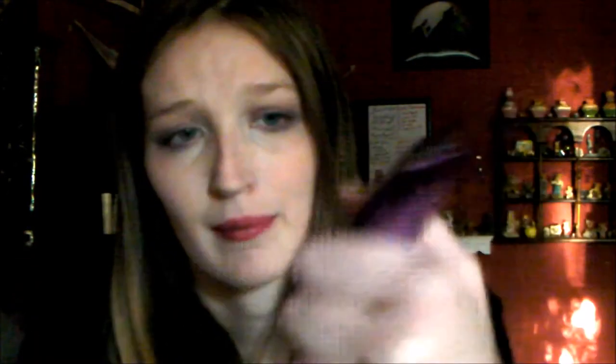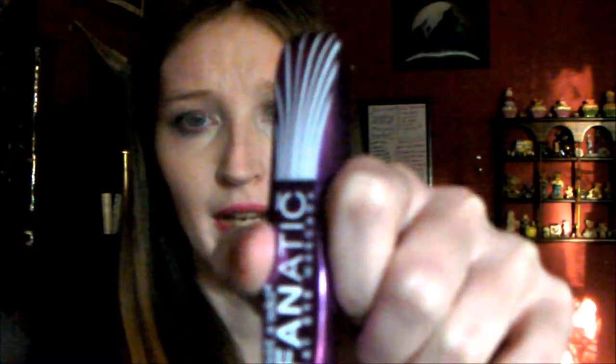My last beauty favorite is the Max Fanatic Cat Eye Mascara. This stuff is really good. I was using another mascara from Wet n Wild but it ran out, and then I tried this one right before January ended and I love it. It clumps up but you get awesome eyelashes — I'm wearing it today. So yeah, that's my other beauty favorite.